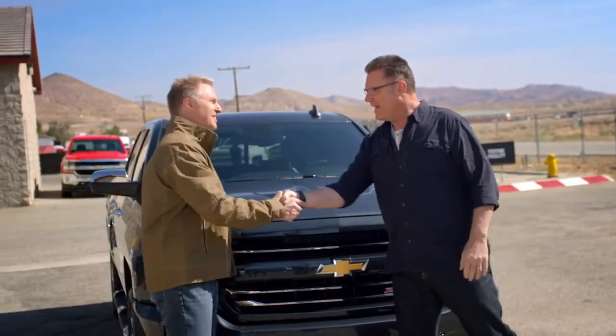Hey, Eric. Hey, Howie. What do you got? Well, first off, Silverado was designed and engineered from the ground up to take the type of beating that truck buyers expect. Check this out.